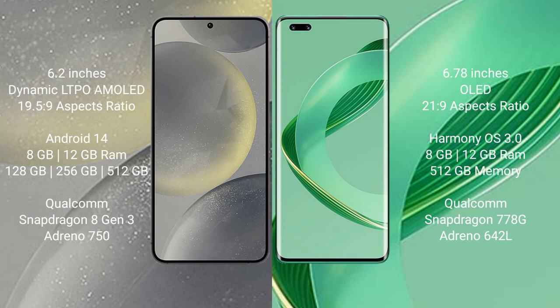Samsung Galaxy S24 comes with 8GB or 12GB RAM, and 128GB, 256GB, or 512GB internal storage, powered by a Qualcomm Snapdragon 8 Gen 3 processor and GPU Mali-G750. Huawei Nova 11 Ultra comes with 12GB RAM and 512GB internal storage, powered by a Qualcomm Snapdragon 778G processor and GPU Mali-G642L.